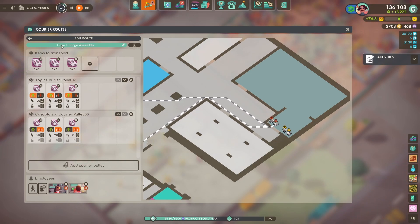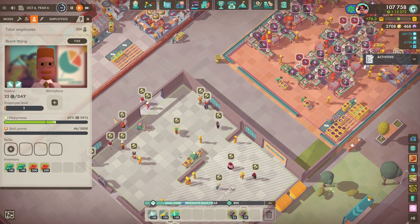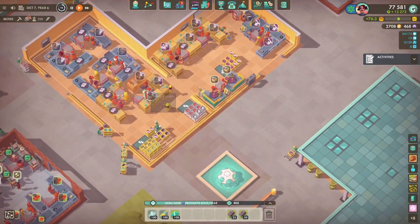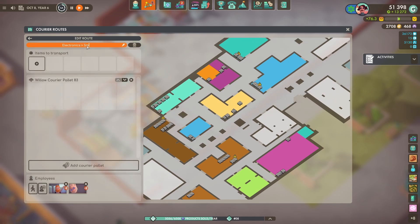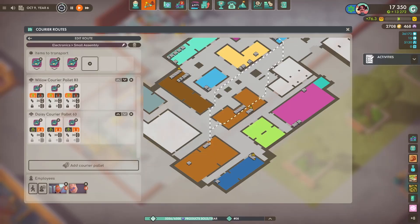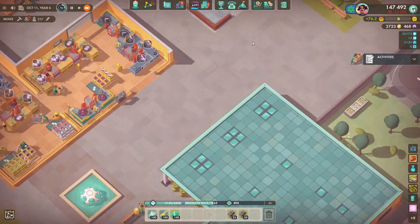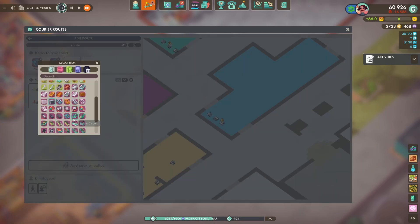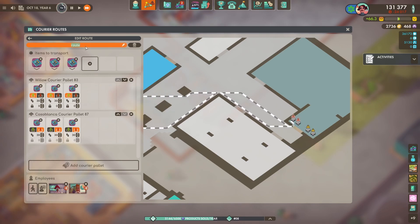Machines are expensive and a pain to make, but once you've got an automatic way of making machine parts it's all good. You need a lot of money - they're like a hundred grand each. In a couple of episodes we actually start using machines, so sneak peek into that. Just setting up courier routes from the electronics room to the small assembly room, and then from the electronics room over to the large assembly room.